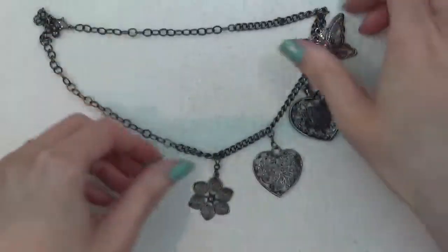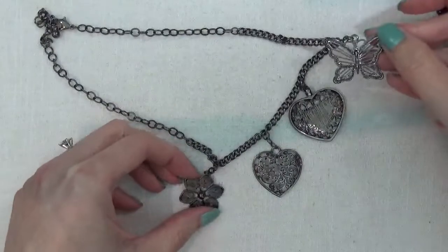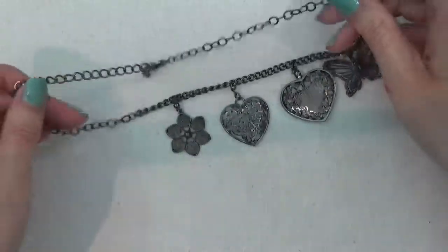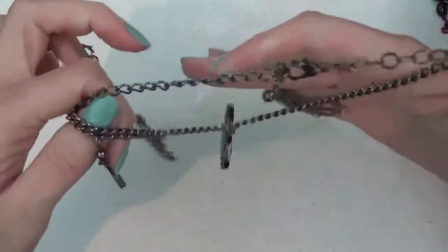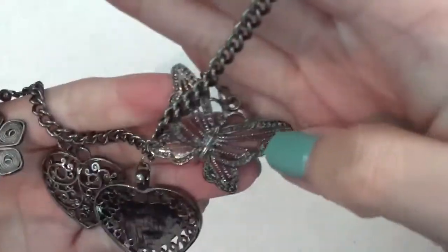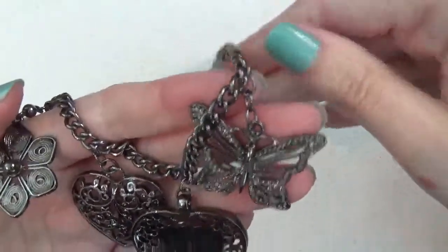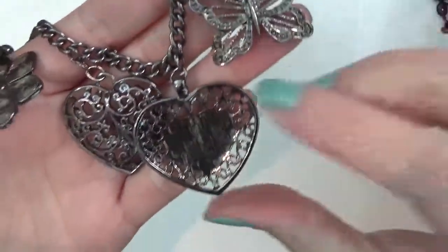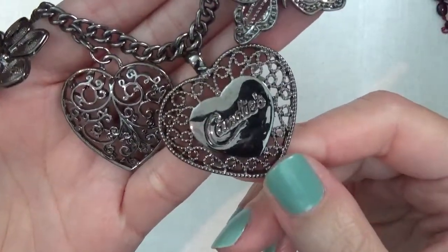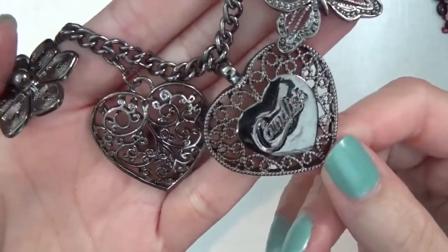This is a necklace with some hearts, a butterfly, and a flower. It's a black chain — like a gunmetal colored chain. The butterfly is really nice. That says Candies — I think it's a shoe company.